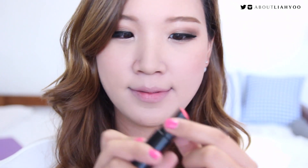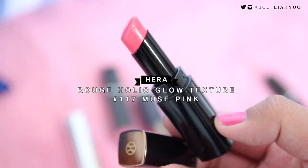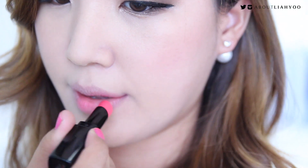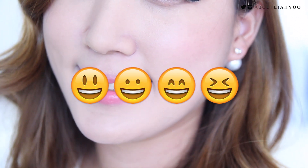Instead, opt for a watermelon shade, a coral undertone, or a pink that has hints of caramel and brown color. I found my perfect pink color, which is the Muse Pink from Hera Roo Chollic Glow Texture Range. It has the smoothest application — it almost feels like a lip balm, yet it has an amazing color payoff. It's a universal pink color that can actually complement a lot of skin tones, no matter what. So now I don't need to struggle or face those awkward moments with my pink lipsticks anymore.